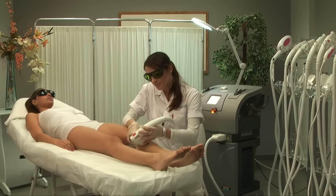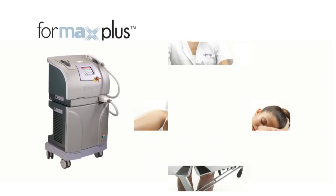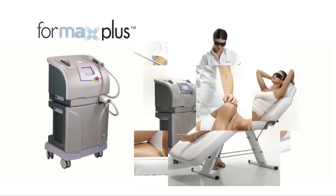The combination of three powerful technologies helps penetrate the different skin layers. It dramatically shortens treatment time and enhances clinical results.